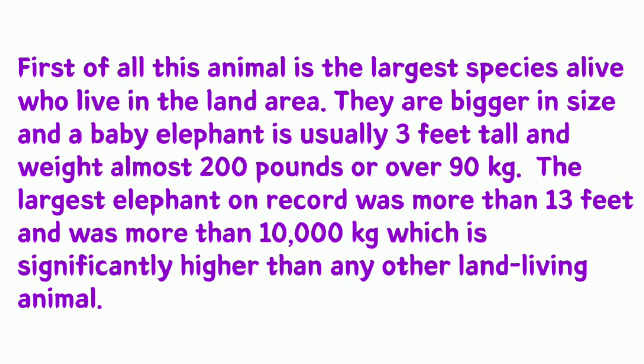First of all, this animal is the largest species alive that lives on land. They are bigger in size — a baby elephant is usually three feet tall and weighs almost 200 pounds or over 90 kg. The largest elephant on record was more than 13 feet tall and weighed more than 10,000 kilograms, which is significantly higher than any other land-living animal.